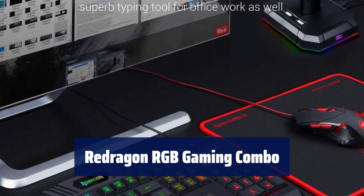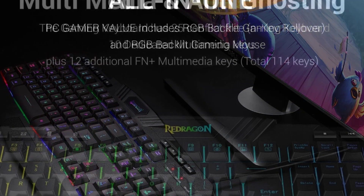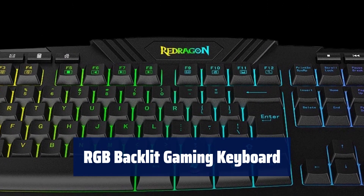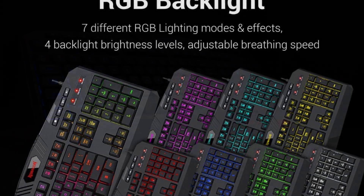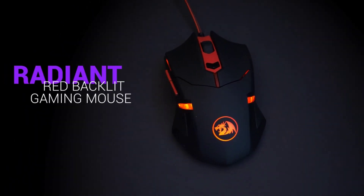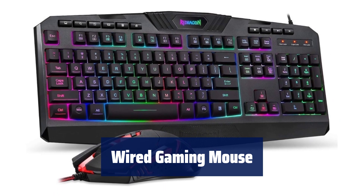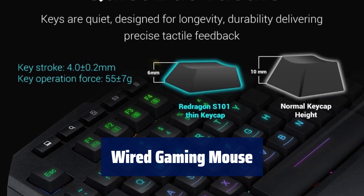Number 5. Get everything you need for gaming in one convenient package, perfect for gamers looking for a fantastic experience. Experience 7 different RGB lighting modes and effects with adjustable brightness levels and breathing speed. The ergonomic design ensures comfort for long gaming sessions. Enjoy 25 conflict-free keys and 10 dedicated multimedia keys for an enhanced gaming experience. The keys are quiet and durable, providing precise tactile feedback. Experience precise accuracy with up to 3200 DPI and 6 programmable buttons.